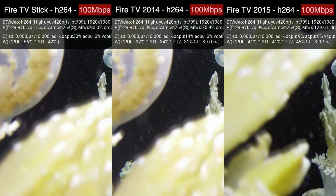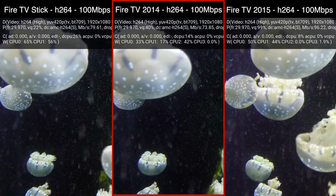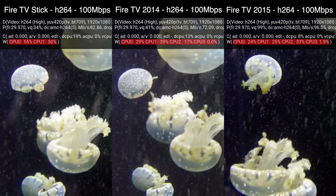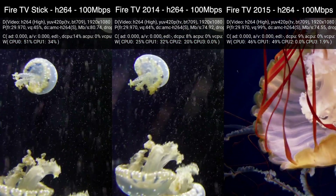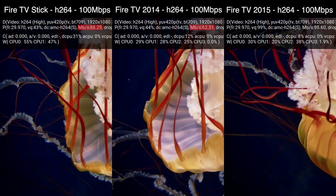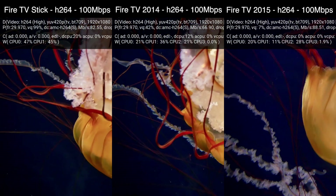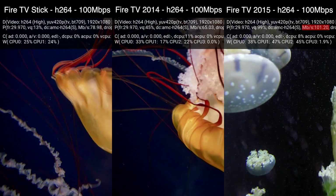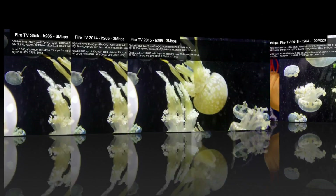Moving up to the extreme case of a 100Mbps video, which nobody would realistically use, we start seeing the 1st Gen Fire TV Stick and Fire TV struggle. Notice that even though the devices can't keep up with the video, their CPU usage hasn't changed much. You might expect to see 100% CPU usage, but the dedicated video decoder is still the one handling the task of decoding this video, so the CPU doesn't have much to do. You can see the bitrate reported by the player on the 1st Gen Fire TV Stick and Fire TV is not reaching 100Mbps, indicating the hardware decoder just can't decode this much data fast enough. But the bitrate reported by the 2nd Gen Fire TV is reaching high bitrates, which is why playback is still smooth even at this high bitrate.